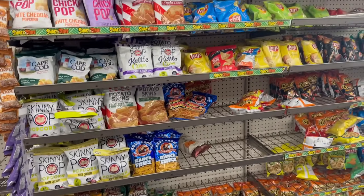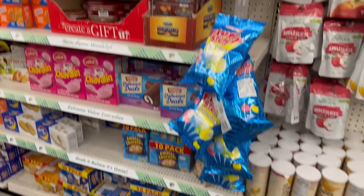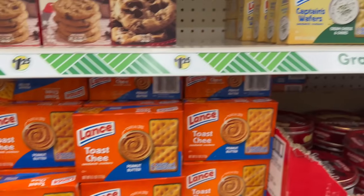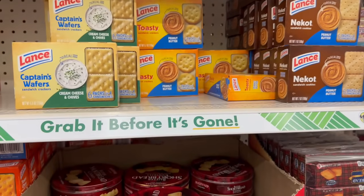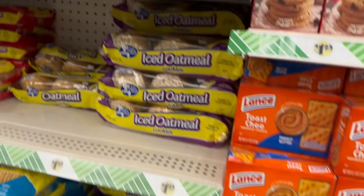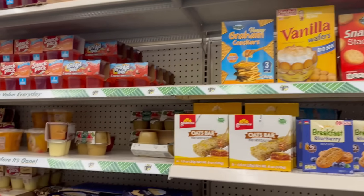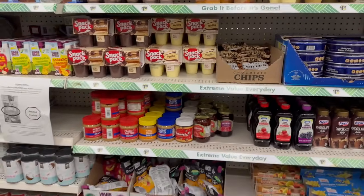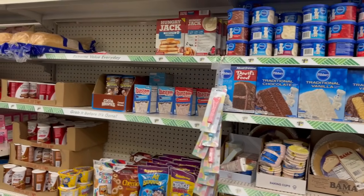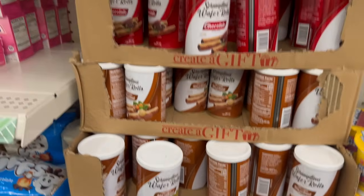My stomach's starting to growl! They've got Mrs. Fields crackers — cheese and cracker, peanut butter and crackers. Moon pies rock! And look at these chocolate waffles with hazelnut — that looks really good too.